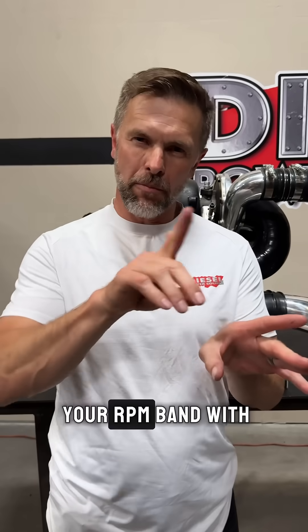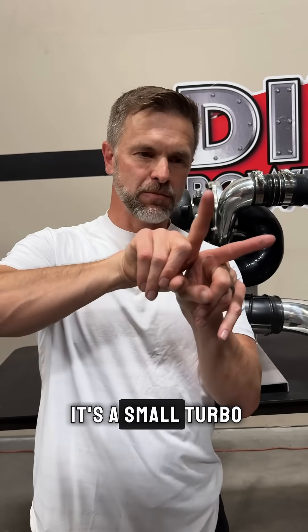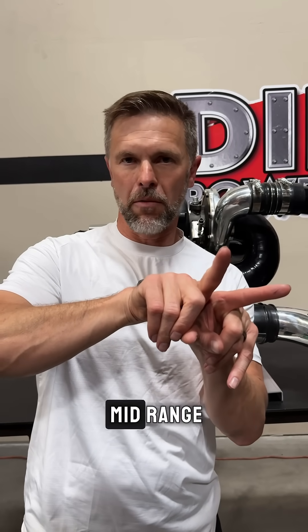If you think about your RPM band, with a single turbo it can only cover so much of the RPM band. If it's a small turbo it's going to cover the low end and cut out mid or a little bit before mid range.